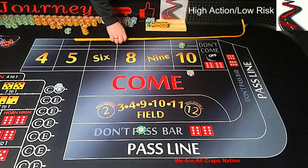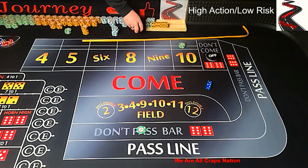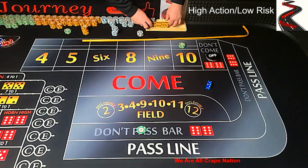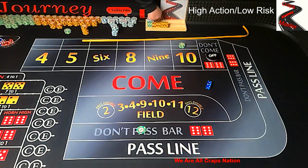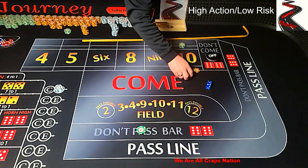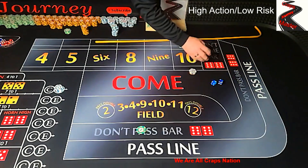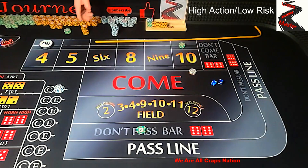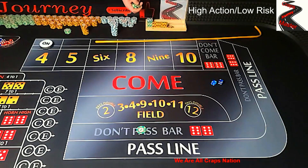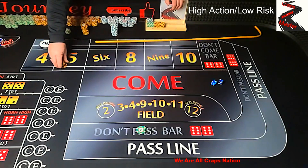Still looking for a point. Finally we got a point — we have a 2 on the hop 10. Our puck is going to go over to the number. What's going to happen is we're going to lose that yo 11 and lose that hop 10. Now what we're going to do is take that lay 10 off — we have a point established.